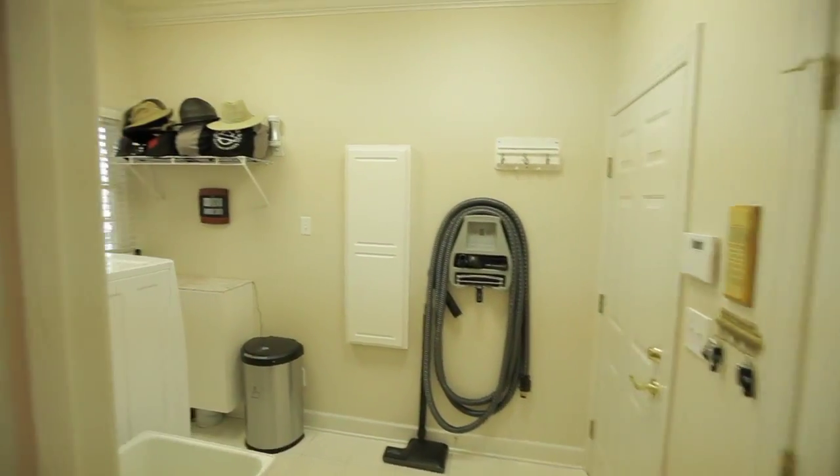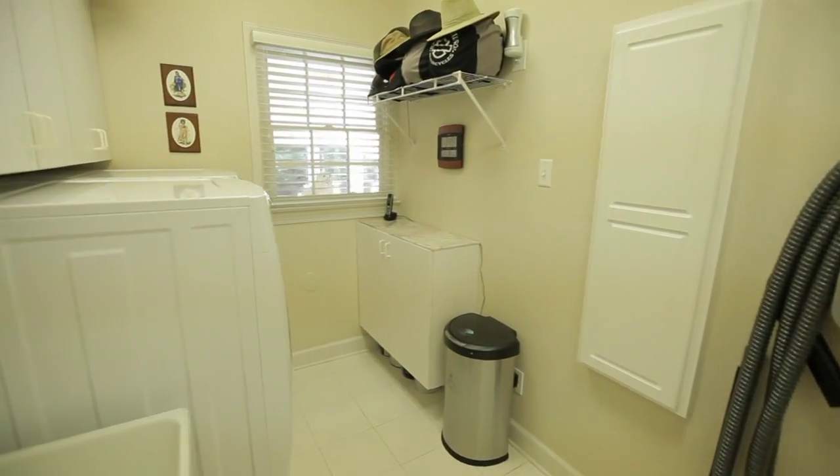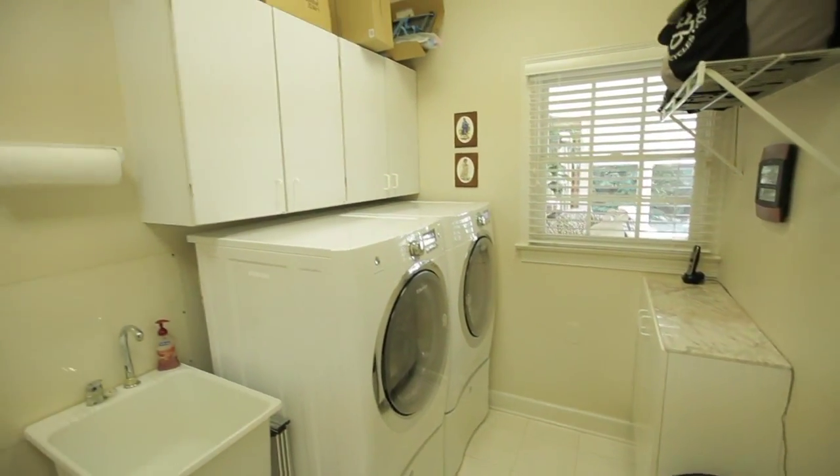The laundry room has entry from the garage and plenty of room for your full-sized appliances, along with extra storage.